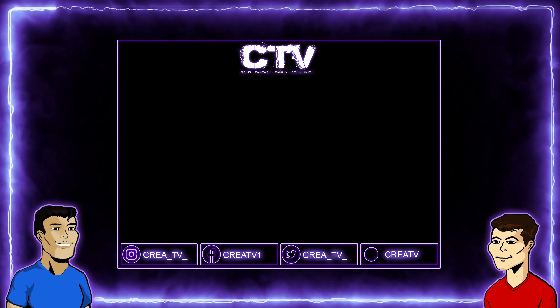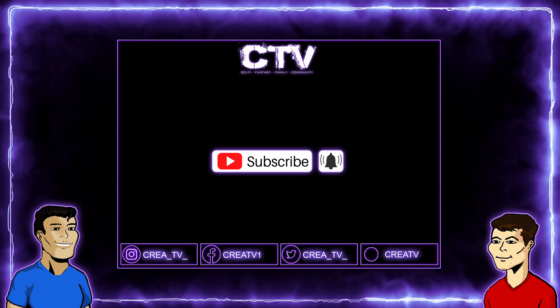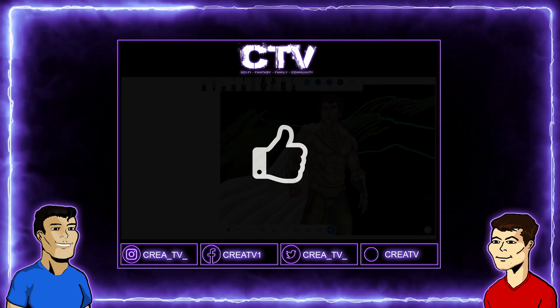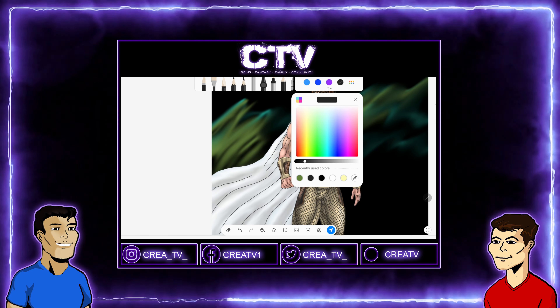Before we start, be sure to subscribe to our channel to help it grow, and share with your friends to help us reach more people. We appreciate everyone that watches our videos. If you like our content, hit that thumbs up button and ring that bell icon to be notified when we post another video. So let's begin.